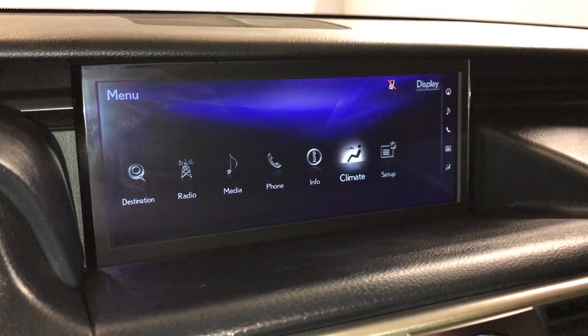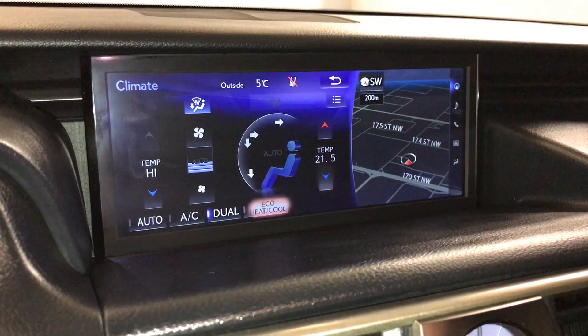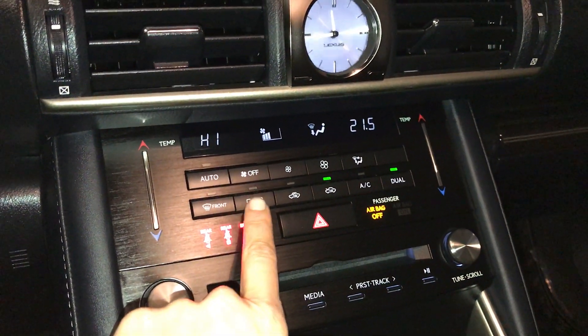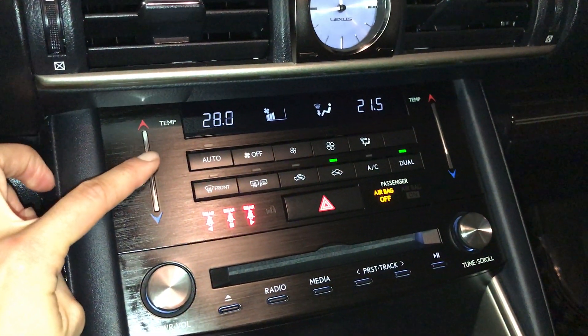You can control your climate from up here or down below. It has dual zone AC with eco, heat, and cool settings. There's also front and rear defrost, side mirror heaters, and a touch panel for temperature.